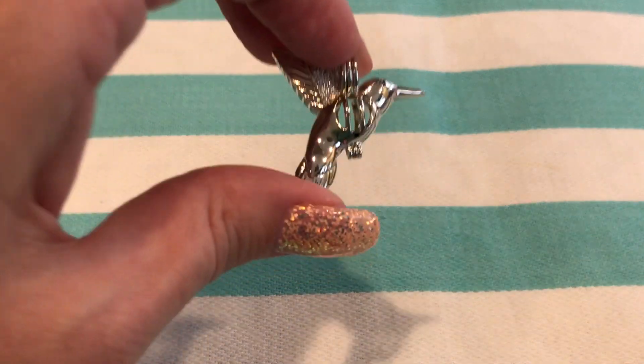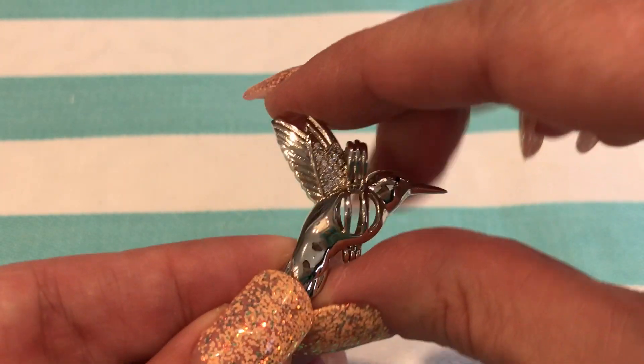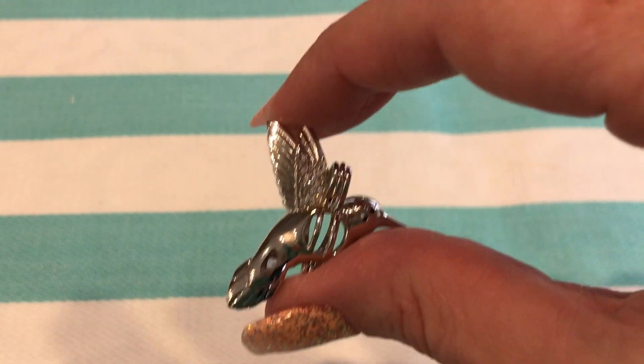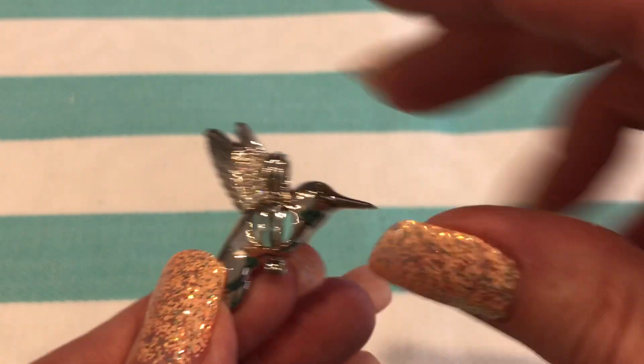This is our hummingbird pearl cage. This is designed exclusively for us by our artist R.J.S. As you can see, the wings have accent crystals, and the eye is a black crystal.